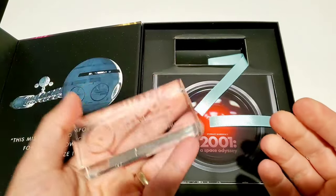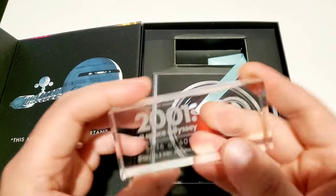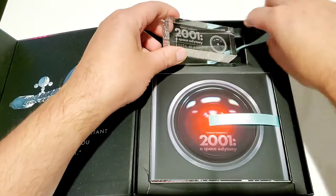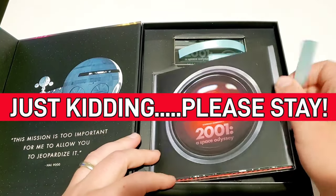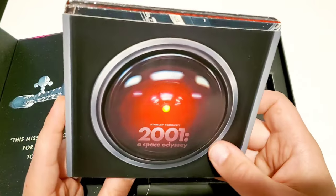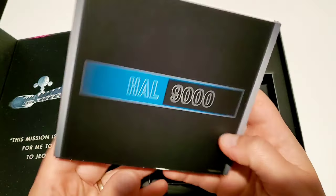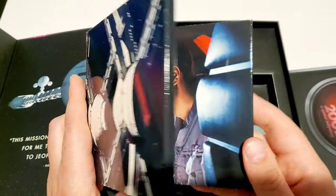There's weight to this, it's not hollow — there's quality to it and I love it. I know what some of y'all are saying — 'I don't need all this crap, I just need the disc' — well then click off the video. Let's take this out — this is what's holding the disc. It's like a little mini slip cover, 2001: A Space Odyssey. I love how it just looks like HAL, which is awesome. On the back, HAL 9000 — go ahead and take it out. This is nice guys, I love it.